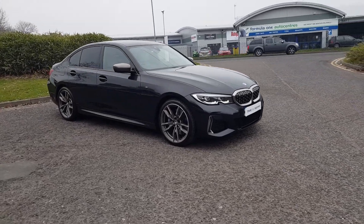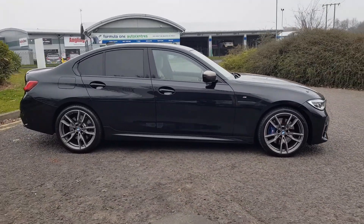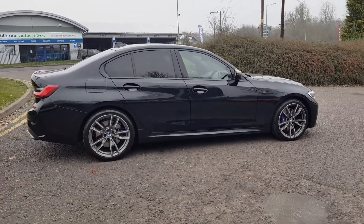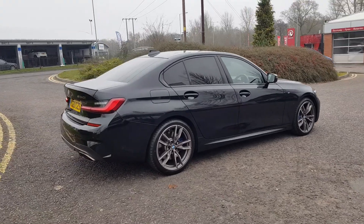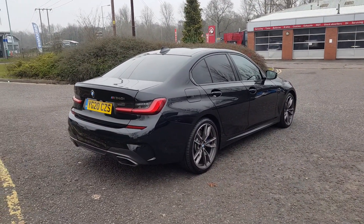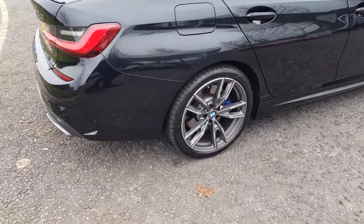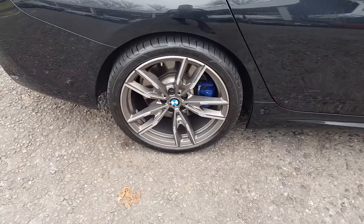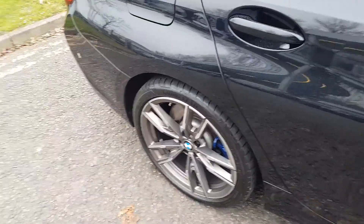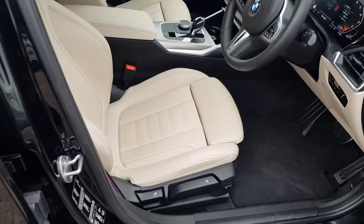Thank you for viewing this stunning BMW. This is the 340i M, finished in black. Of course, it comes with an automatic gearbox and some great features such as parking sensors, rear view camera, and those gorgeous alloy wheels. Inside it is...